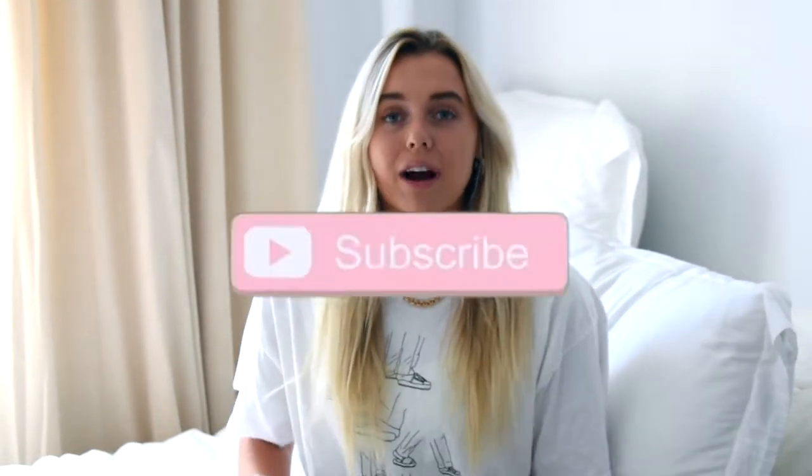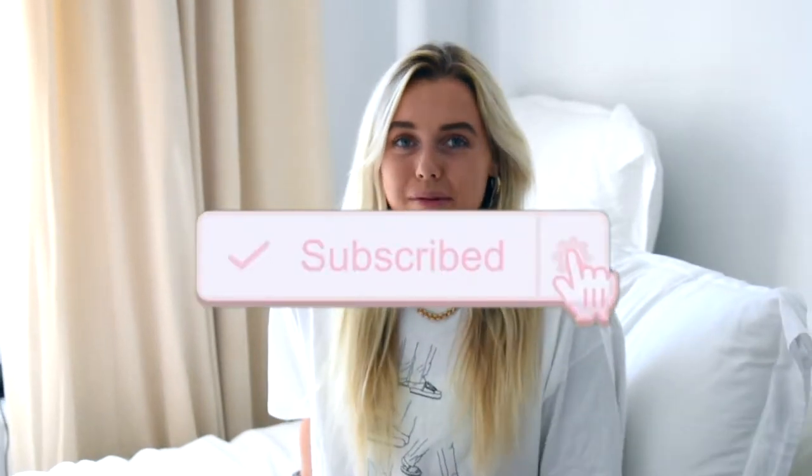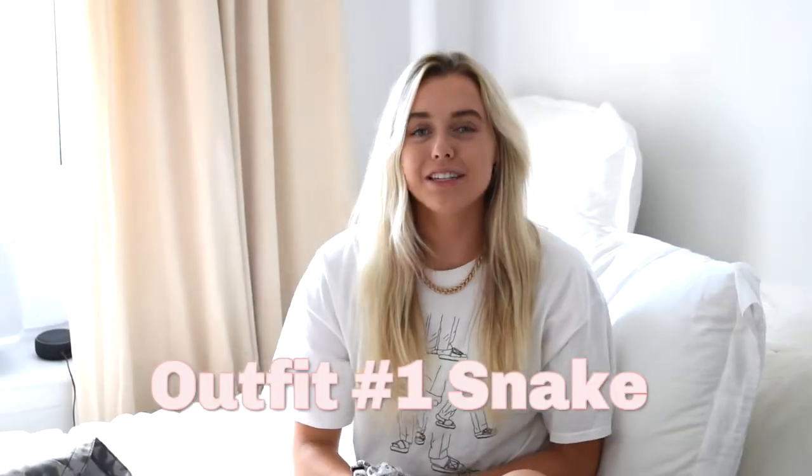If you haven't already, make sure you subscribe to my channel — just hit that subscribe button — and also make sure you follow me on my other social media like Instagram. I'm sweaty and I know it, okay? We're gonna get right into this, no time to waste.